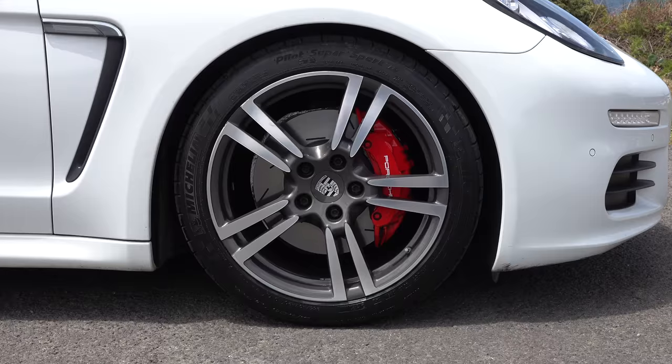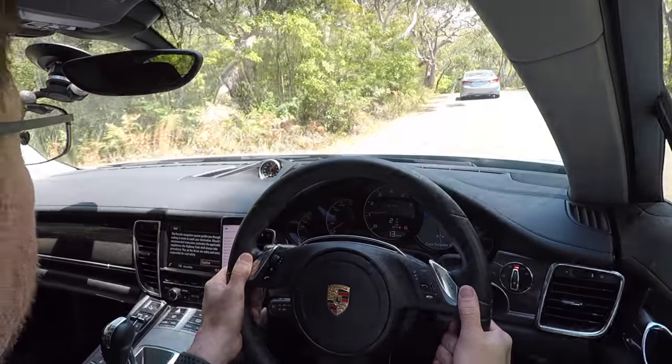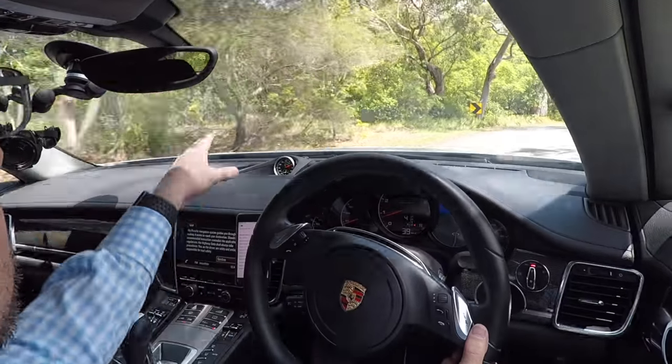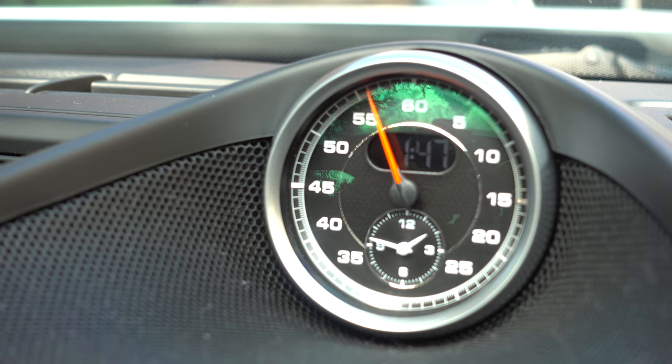It has 20 inch 911 style wheels, reversing camera with park assist all round, the sports chrono package which is a nice little analogue timer on the dash for lap timing, digital radio which is really useful, and a full carbon interior package along the door trims, around the dash, in the centre console, and also in the rear seats.